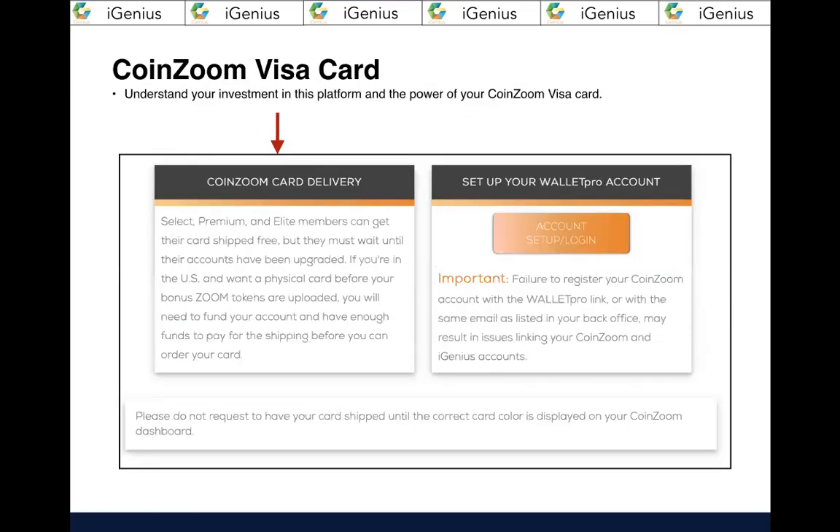Then there's your CoinZoom Visa card — you need to know this because you're going to order one. Not too long ago, people would buy Bitcoin but didn't know what to do with it, and all that is changing. We can now buy, sell, trade, and spend our crypto. There are many genius minds behind all of this on a variety of platforms synergizing so that we can create our own banking system. When that was said to me, I was like, 'Wow, I get to create my own banking system?'